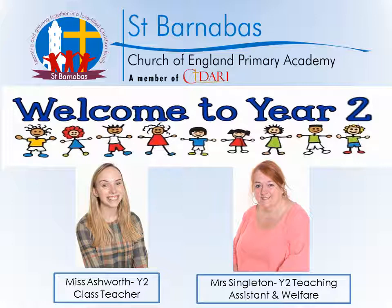I'm just going to cover a few different things that usually I will talk you through on our Meet the Teacher evening, but obviously due to the current circumstances this is how we're going to cover everything that we would usually go through.